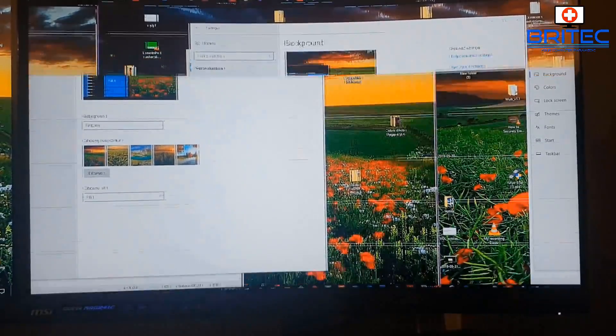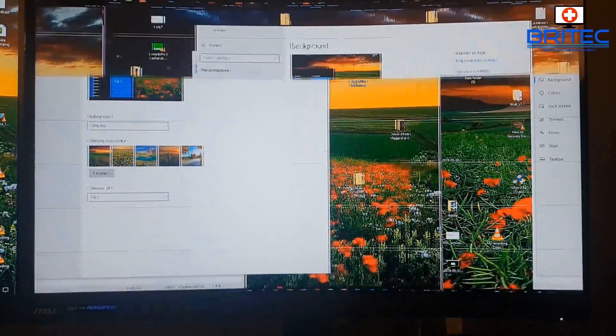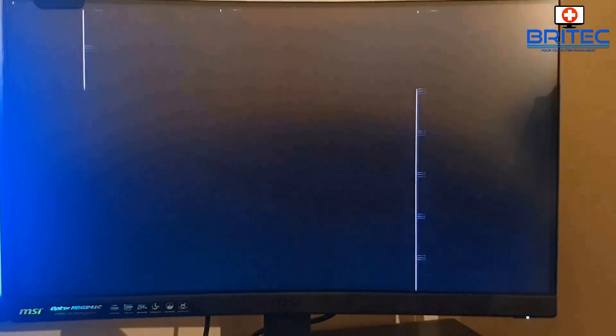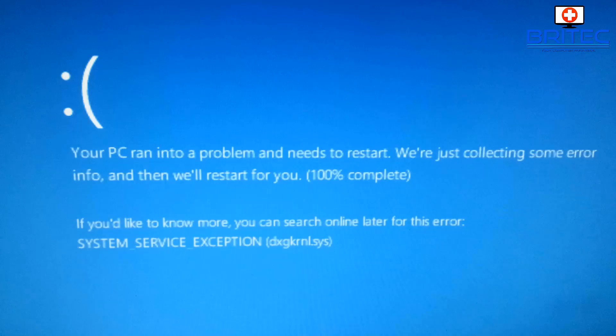It could also be that the graphics card itself is going bad. When you're gaming or using the computer you may see colors on the screen, artifacts, stuttering, and freezing. This is a common sign of RAM problems inside the GPU. Screen glitches, flickering, and strange artifacts like colors streaming down the screen are all symptoms.